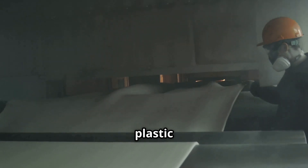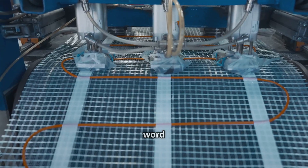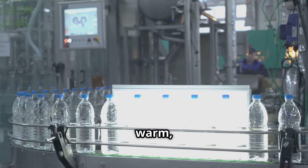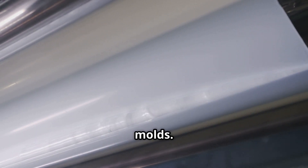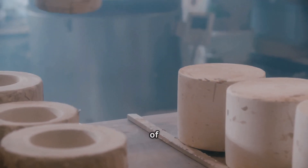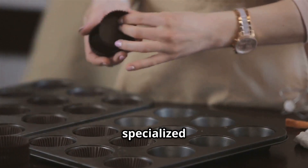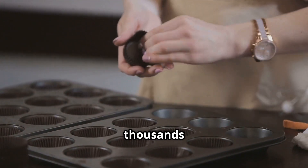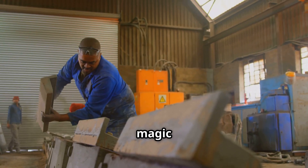Now for the really cool part where the flat plastic sheet magically becomes a cup. This amazing process is often called thermoforming. If we break that word down, 'thermo' means heat and 'forming' means shaping, so we're literally shaping with heat. The warm, pliable plastic sheet, still soft from the extrusion process, moves along a conveyor system. It then gets precisely positioned over a series of moulds. Each mould has a cavity in the exact shape of the outside of a cup, like a negative image of the final product. Think of it like a very detailed and specialised muffin tin, but instead of baking delicious muffins, this factory is churning out thousands of plastic cups. The plastic sheet is draped carefully over these moulds, perfectly poised for the magic of shaping to happen.